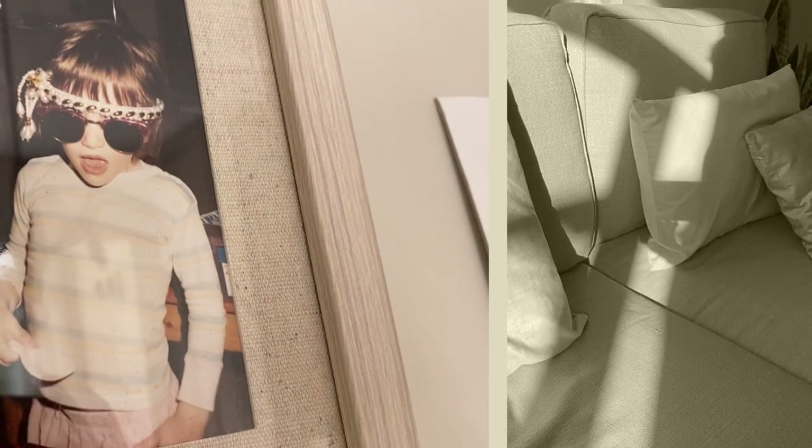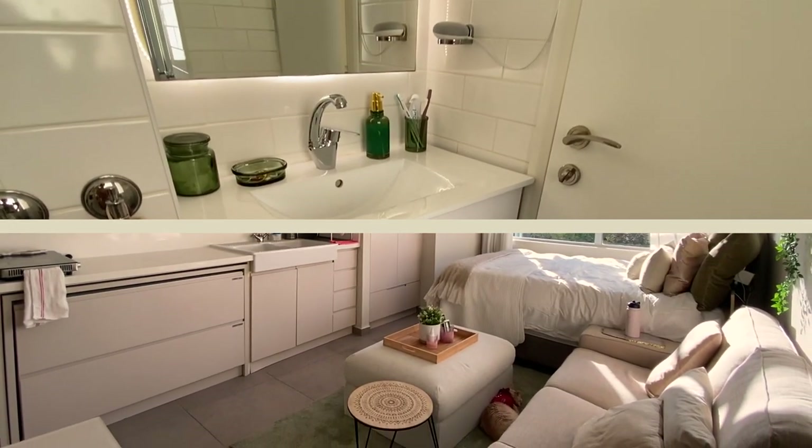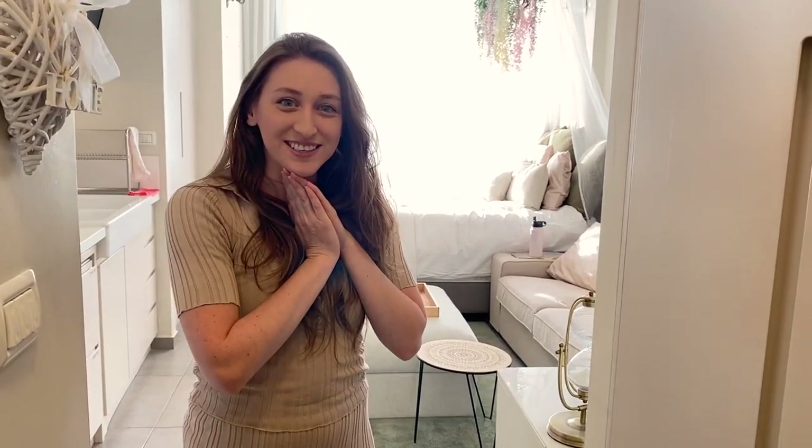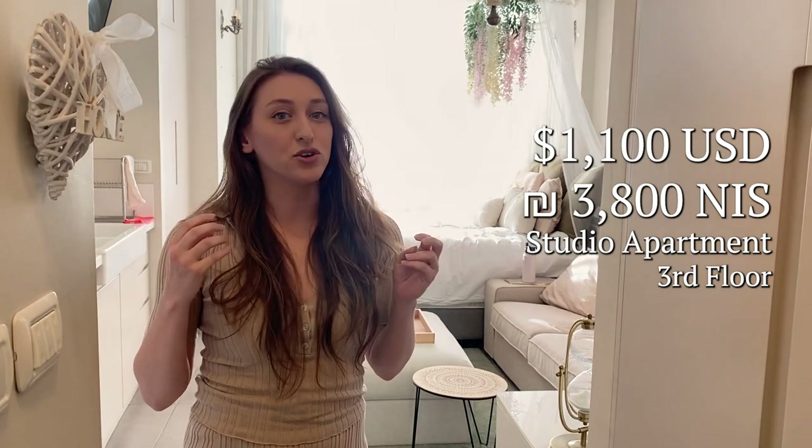Welcome to my apartment in city center Jerusalem. I love this apartment — as you guys have seen in the title, it costs $1,100. I honestly think that's a good bargain for city center Jerusalem, although it is still very expensive. Let me take you on a tour so you guys can see all the cool things.